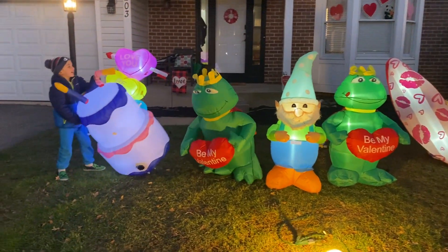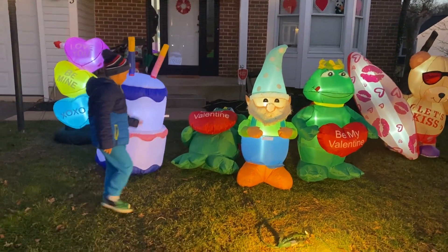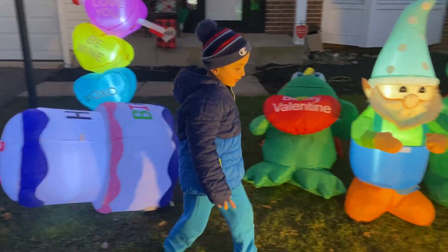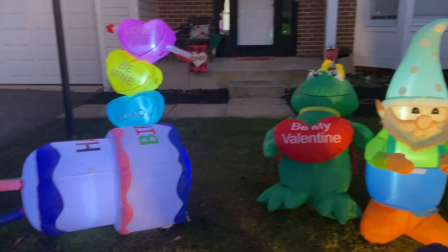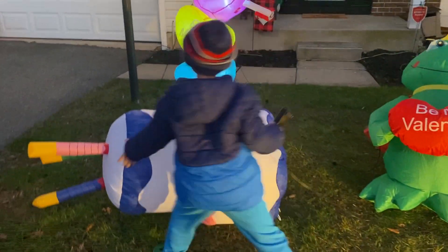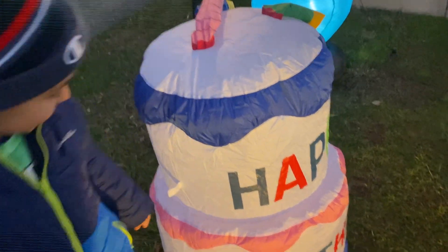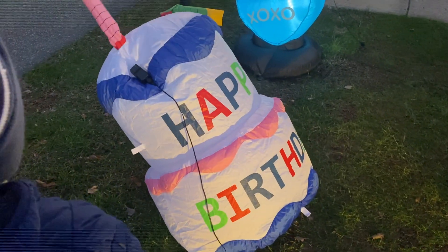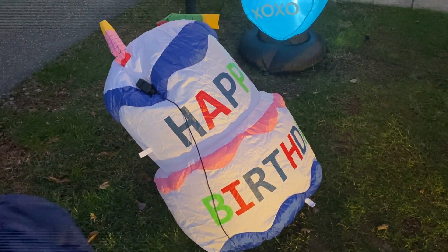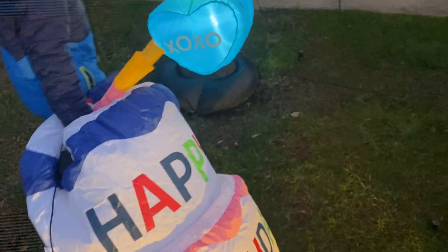Brayden wants to show you guys inside. Don't hurt froggy! Do you want to show them inside? Can we bring the cake in? He's still blowing up — now he's shrinking. Why did he do that? He's just got to get his air out. I'll carry you by the candle — don't drag it buddy if we're going to take it in.